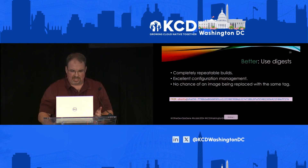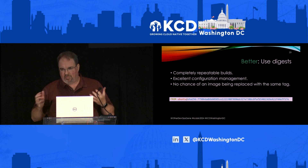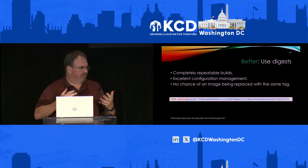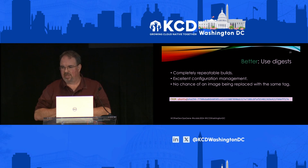What that does is gives you excellent configuration management — you can always repeat it. The downside is you're going to have to handle those SHA-256s and put them into your builds or into your digest, into your Docker Compose, into your manifest, whatever it is.